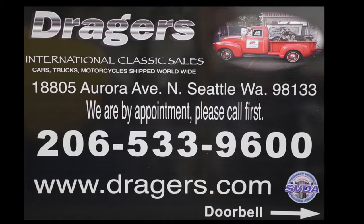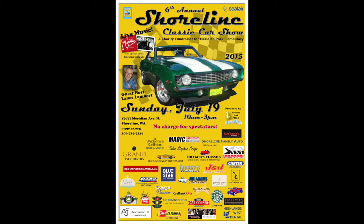This video is brought to you by Drager's Classics. The Shoreline Classic Car Show, Sunday, July 19th, in the north end of Seattle.